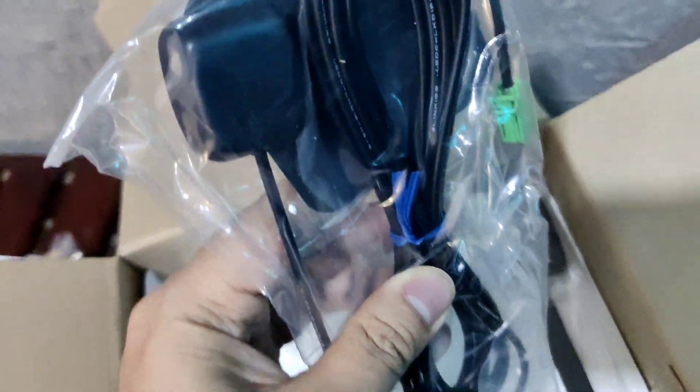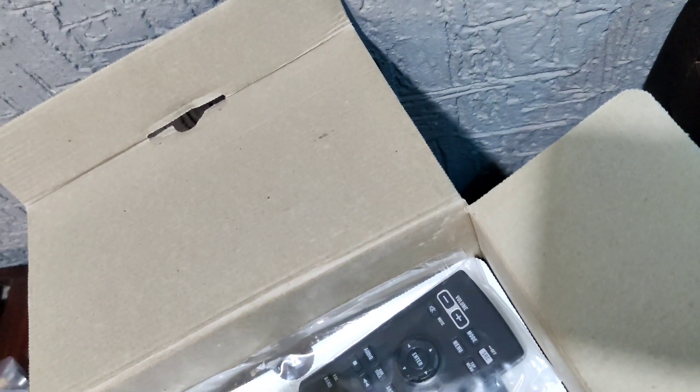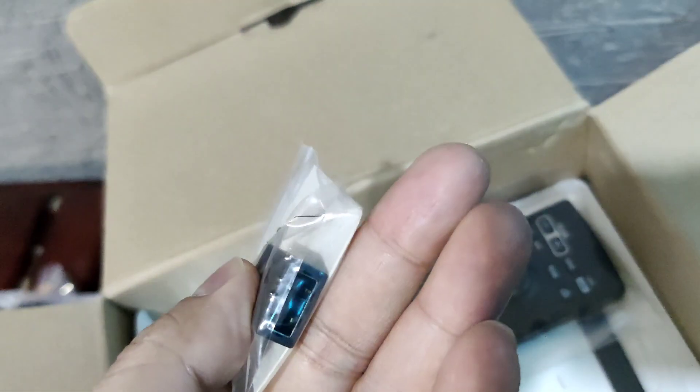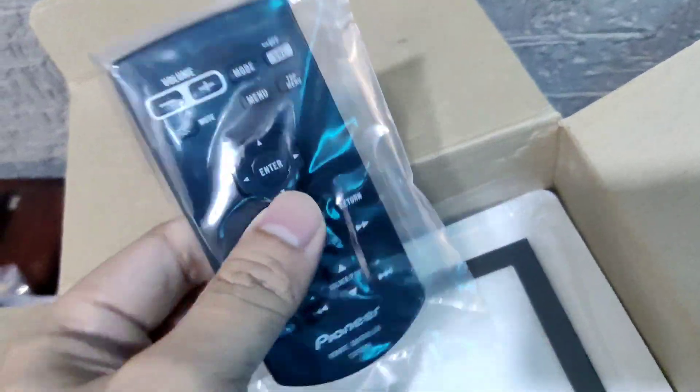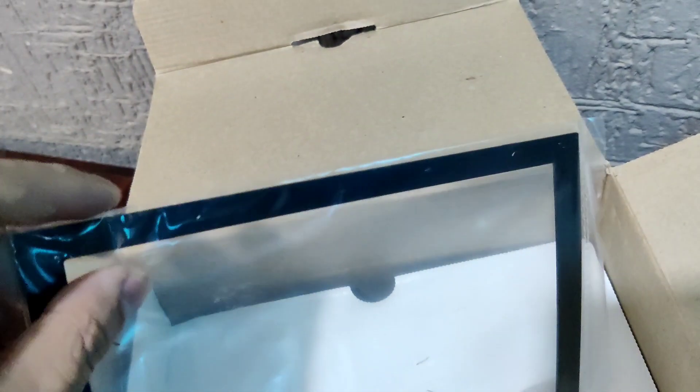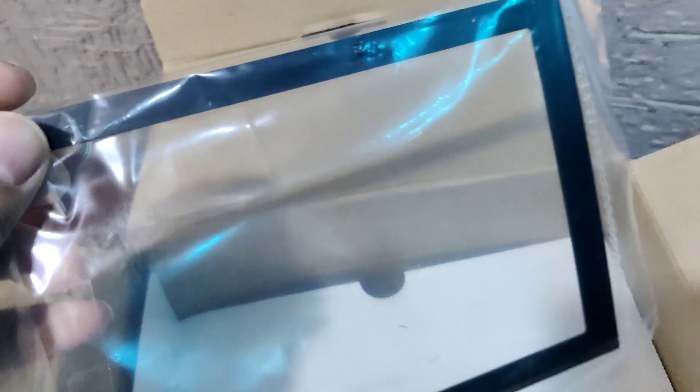This is the GPS antenna. This is the USB Type-C to Type-A converter adapter. Here is the remote control. These are the mounting screws. And this is the frame — it fills up any gaps around your stock frame so the installation looks clean.